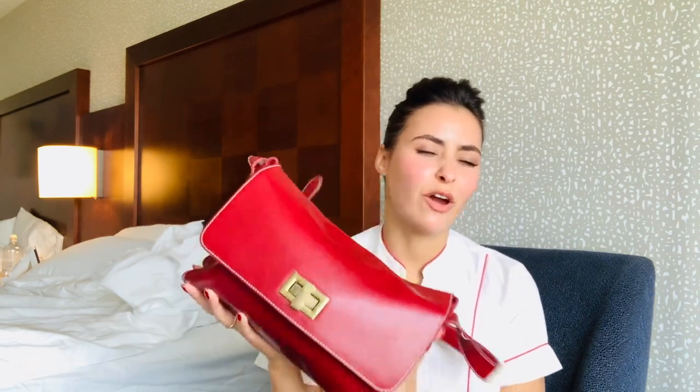Pretty much every time we're in uniform, we have to carry this bag plus a cabin bag — you've seen it before in some of my videos. You have to carry this one all the time you're in uniform. As for the suitcase, that's the one you carry only when you have a layover, meaning you're going to be staying outside of Dubai.